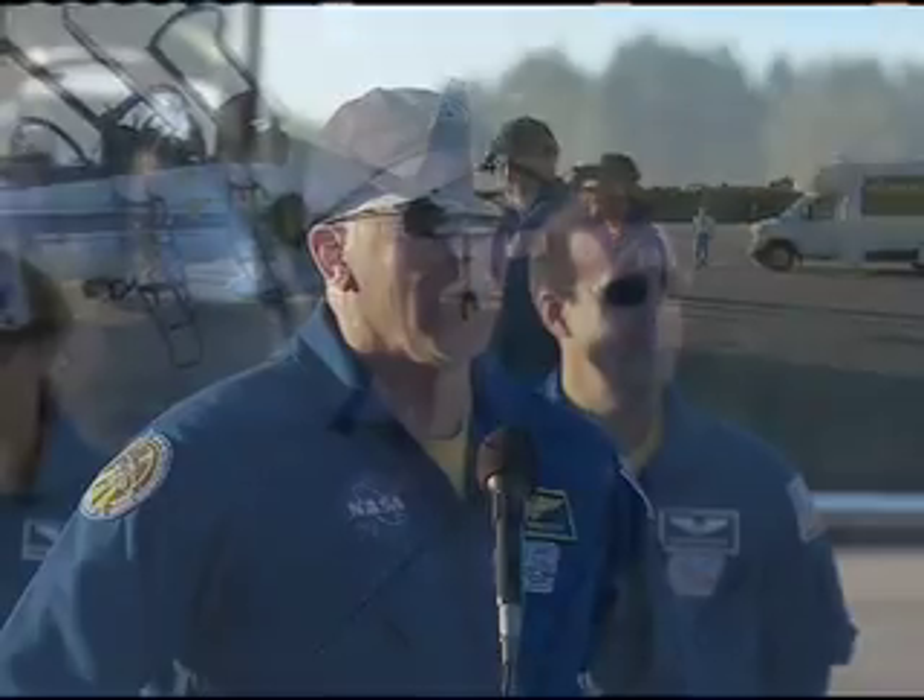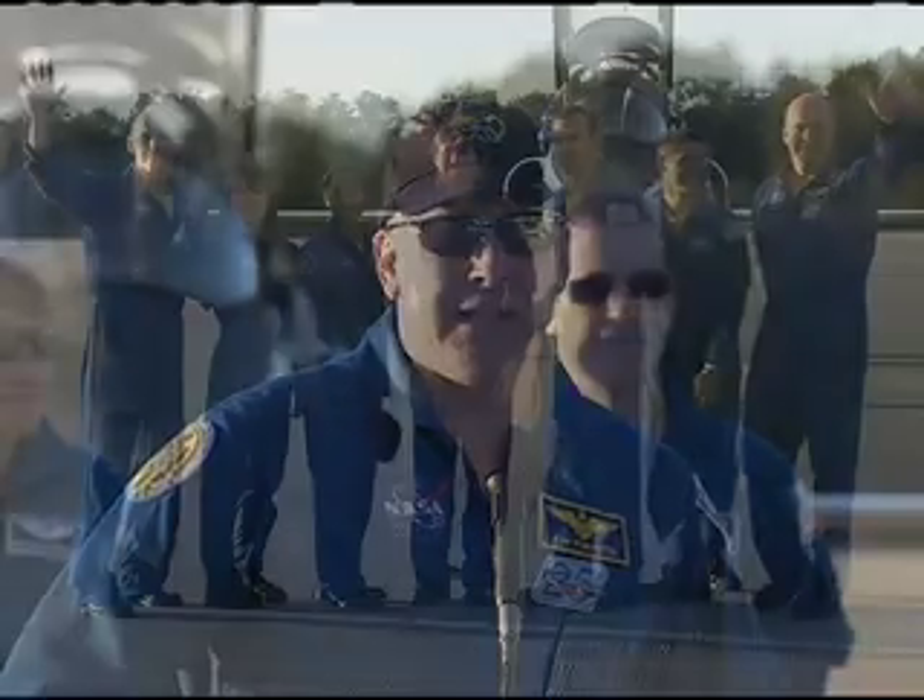We are just real happy to be here at the Kennedy Space Center. We're really looking forward to our dress rehearsal for launch, our TCDT.